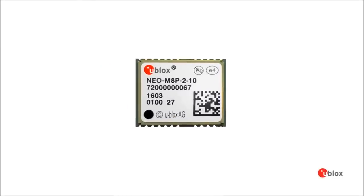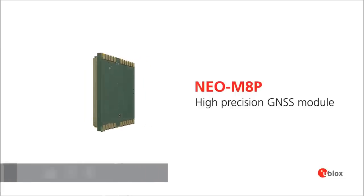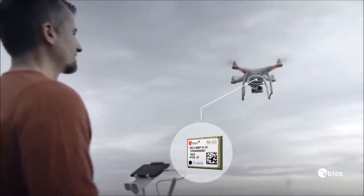uBlocks proudly presents NEO M8P, high-precision GNSS technology for the mass market. It's easy to implement. It's small, light, and energy efficient.